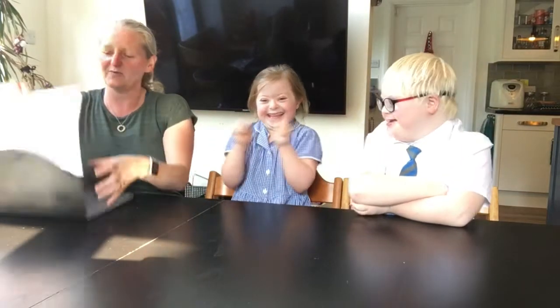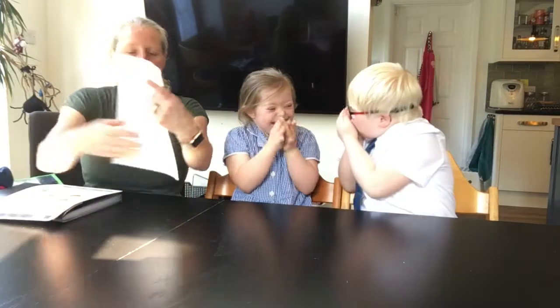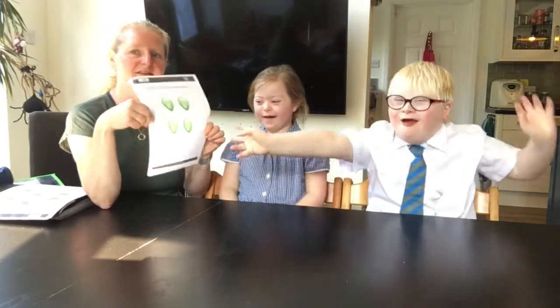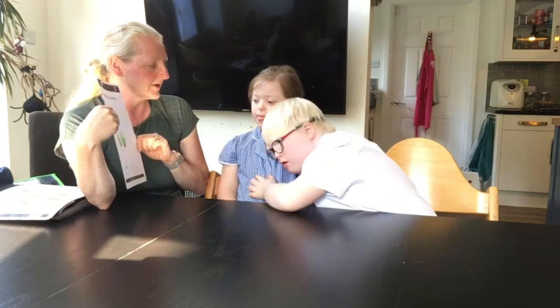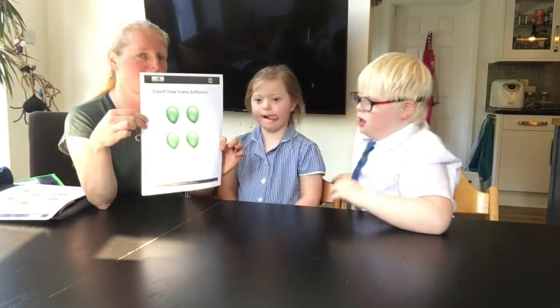Right, first job today we're going to do is some counting. Okay? What colour of balloons? Green. Green balloons.